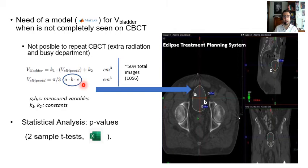Lastly, there was a statistical analysis with p-values applying a two-sample t-test in Microsoft Excel.